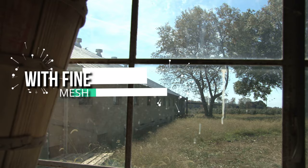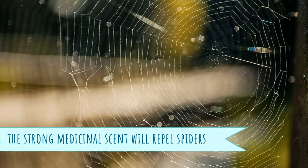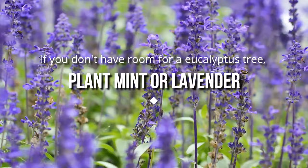11. Plant a eucalyptus tree in the garden. As well as being low maintenance and smelling wonderful, the strong medicinal scent will repel spiders. If you don't have room for a eucalyptus tree, plant mint or lavender underneath or near windows, as again, the strong smell will drive spiders away.